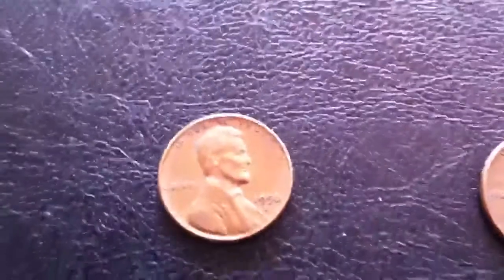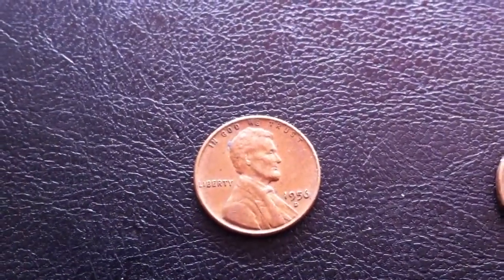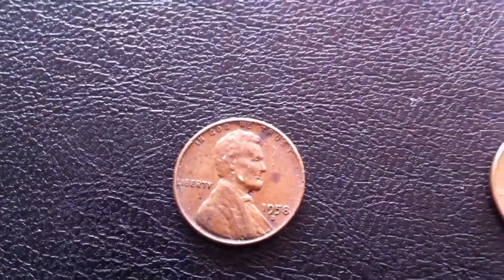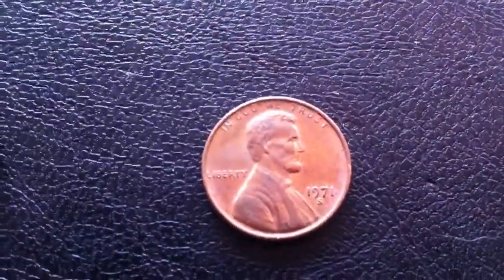And then I found some American Wheatback pennies. I found a 1956-D, then a 1958-D, and here's a memorial cent.